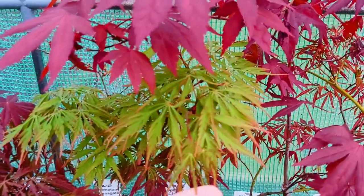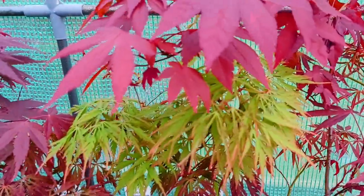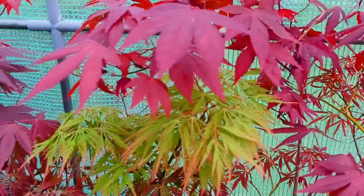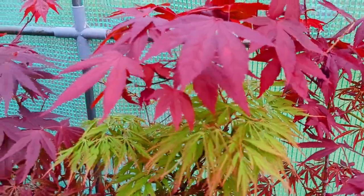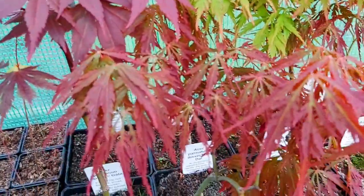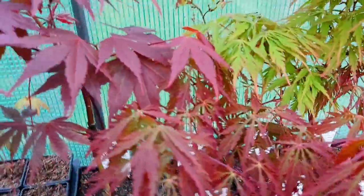This is a beautiful cultivar. I don't know if we should call it a full dissectum, but it's got these heavily serrated dissected leaves — this is Vicks Pink. Beautiful. This is another very rare introduction — this is A.S.A. Palmatum Dissectum Dai — D-A-I.